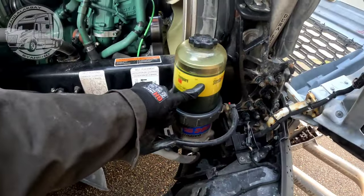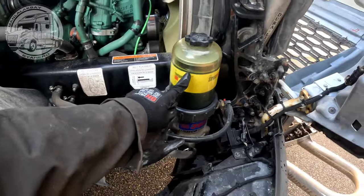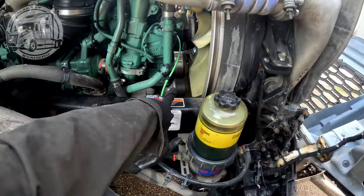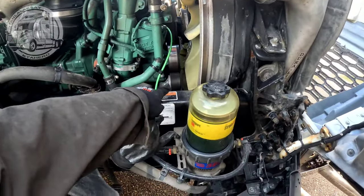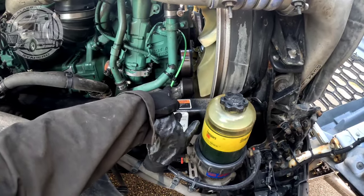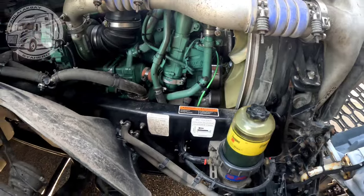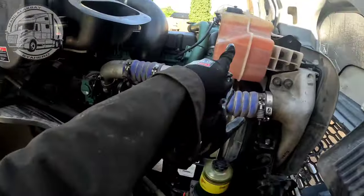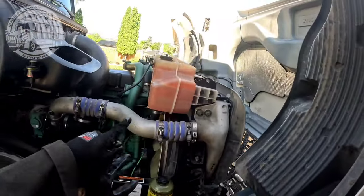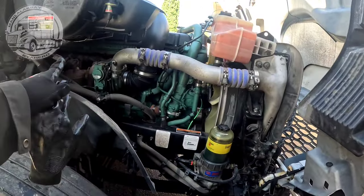Palit ako ng fuel filter, ito yung sa water separator - mataas na. So tanggal din ako ng pulley kasi medyo maingay yung kabila. Tatry ko i-lubricate, or kung hindi, palit bearing kasi medyo umuugong na. Tanggal lahat. Drain ng coolant, bumili na rin ako ng tools pang-drain. Check ng belt, lahat. Maraming i-che-check. Ito yung lililinisin, ito yung EGR cooler.